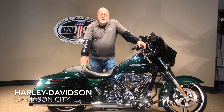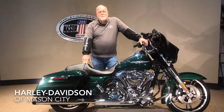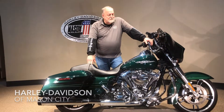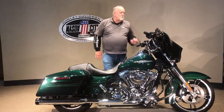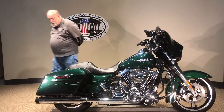Good afternoon, I'm Jim Rodemick with Harley-Davidson Mason City, and I'm here to show you this 2015 FLHXS. Very, very nice Street Glide, unique color. You don't see a lot of them this green, but nice — 6,127 miles on this bike.